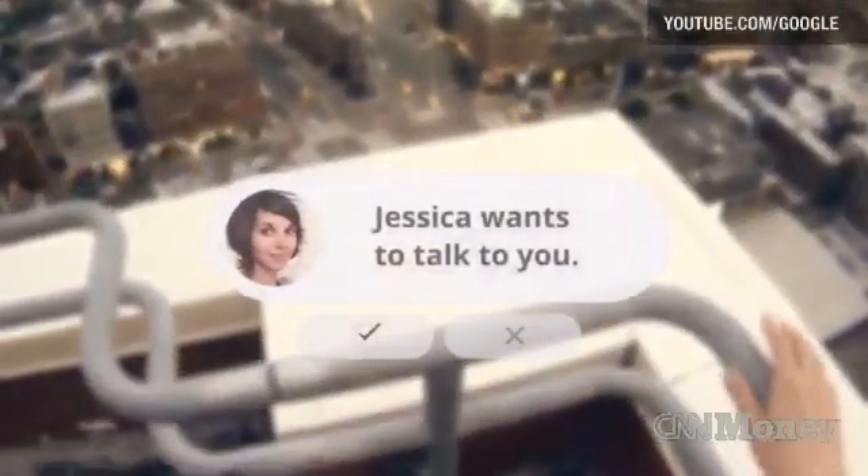If you haven't seen these by now, this is Google Glass, which is the company's vision of the future. It can not only feed you maps, emails, and news from your phone, it can also let you send messages and calls and even take photos and videos straight from the headset itself.